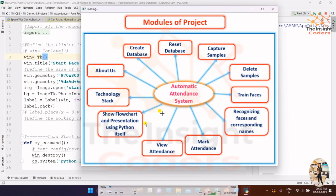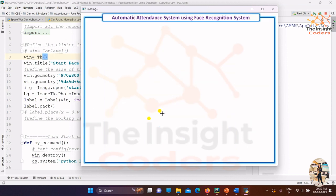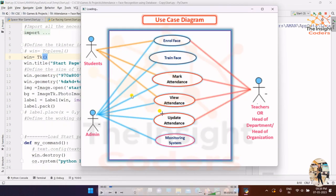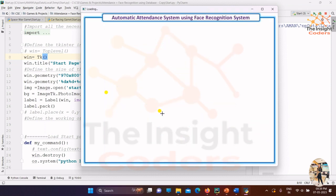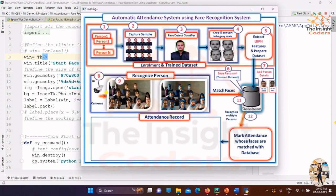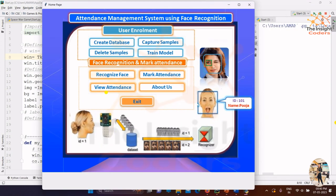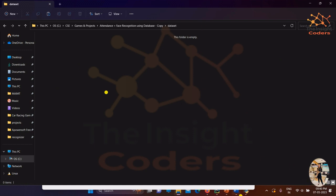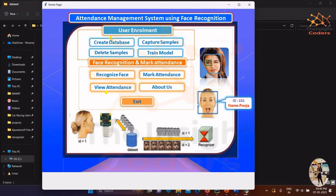This is the use case diagram, which shows all the activities and entities involved in the project — like enrolling your face, training your face, and so on. The PowerPoint presentation is running automatically to show the project flow. Now let's start with creating a new database. You can see it says 'thank you,' meaning the database has been created, and the required folder has been created to capture samples.